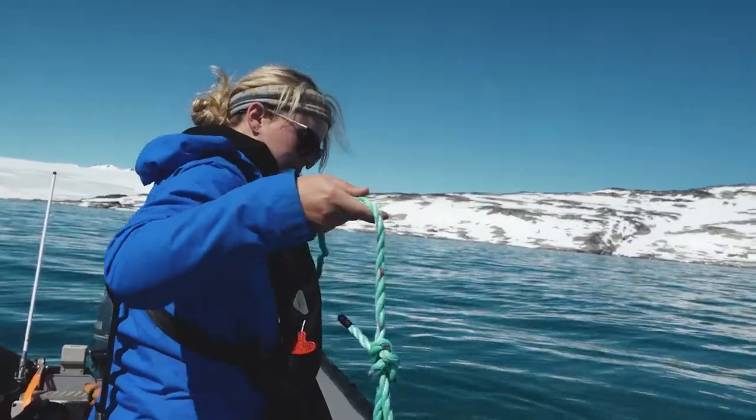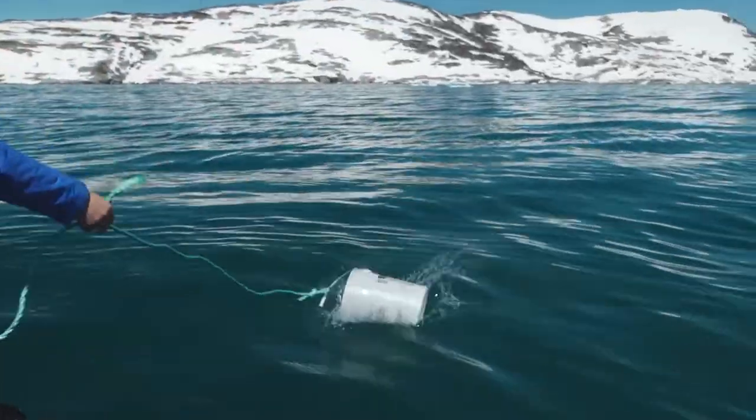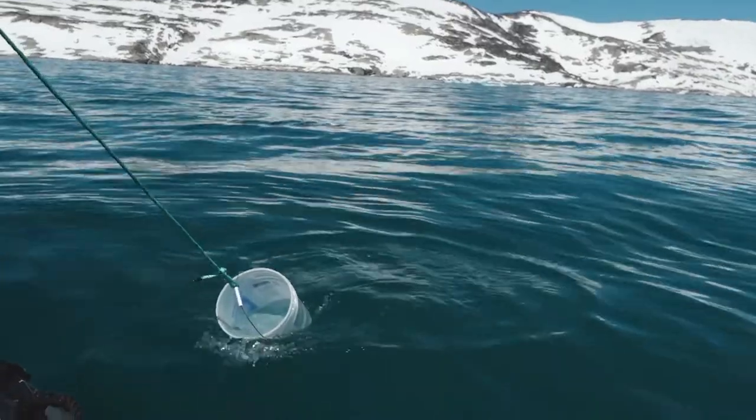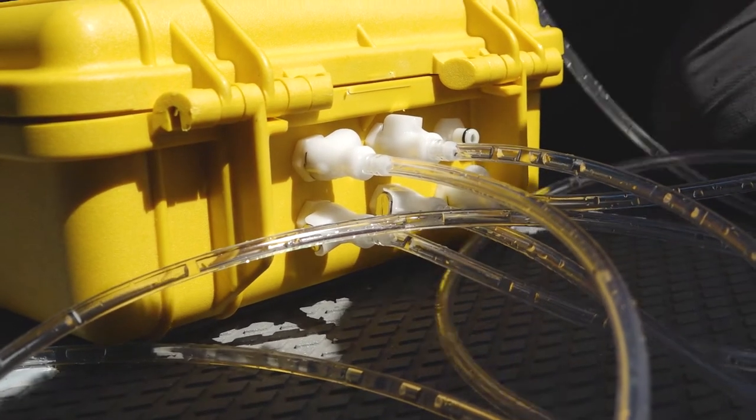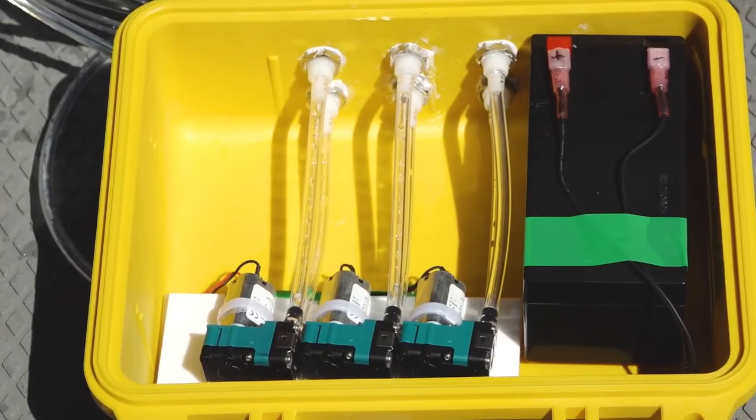Our process begins with collecting water samples and filtering them. We extract DNA from the filters we've collected — these are just the inlet and outlet hoses.